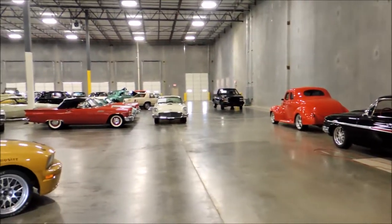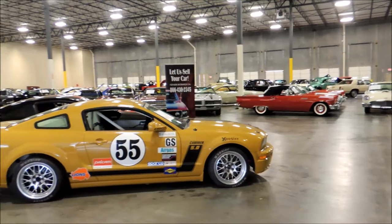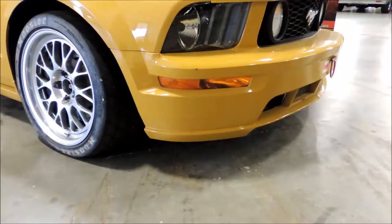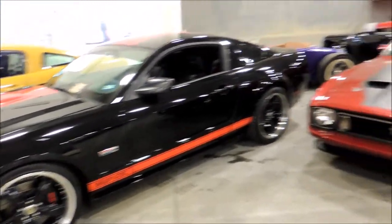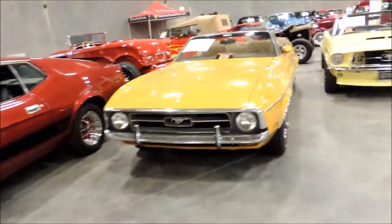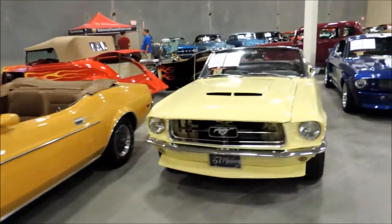We are currently in Gateway Classic Cars, and as you can see, they have quite the selection. I'll be showing you the highlights today. Shelby GT-SC right here. Look at all this — Mustang after Mustang.